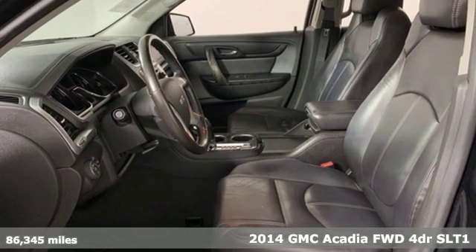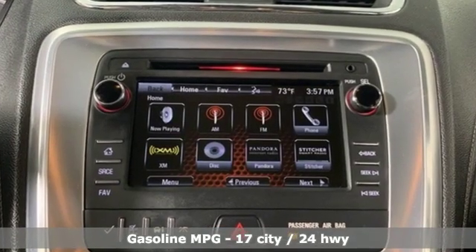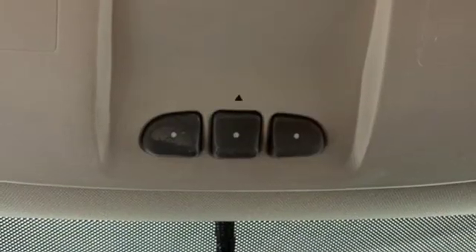It's equipped for all your driving needs and wants. Streaming audio, power heated mirrors, front heated leather bucket seats, rear parking sensors, remote engine start, dual zone climate control.